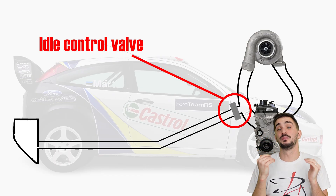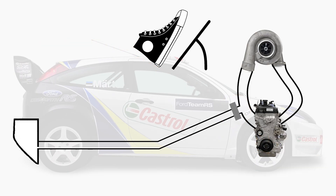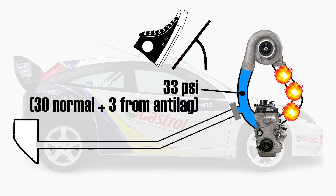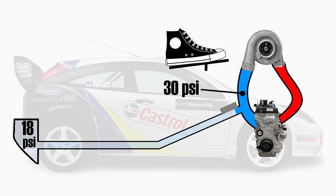A more appropriate name would have been "additional boost pressure capture device." When the driver releases the throttle and anti-lag kicks in, the valve opens. Increased boost pressure fills up the intake manifold, and any excess beyond that goes into the tank. When you get back on throttle and if pressure inside the intake manifold is higher than inside the tank, the valve remains closed to prevent boost pressure being wasted on filling the tank and reducing power output.